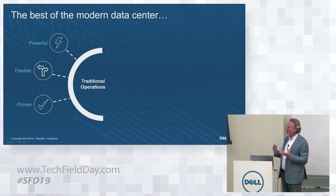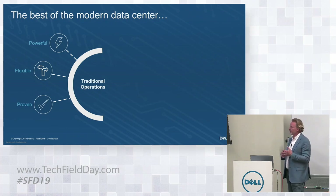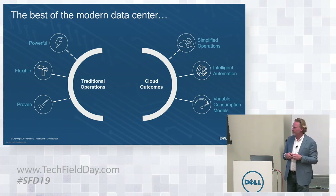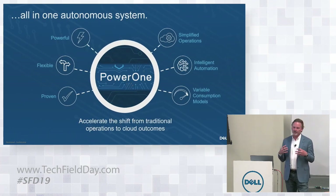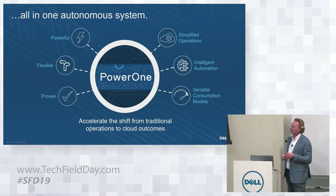A three-tiered architecture is a very flexible architecture to accommodate lots of different use cases, and it's been pretty powerful. These purpose-built technologies at Dell EMC have served running the world's enterprises for quite some time. Then there's this other side of the landscape where we have cloud outcomes — products being built with simplified operations, intelligent automation, and variable consumption models. Power One was all about bringing all of these attributes into one product to allow customers to deploy a complex data center infrastructure with a minimal amount of administrative tasks.